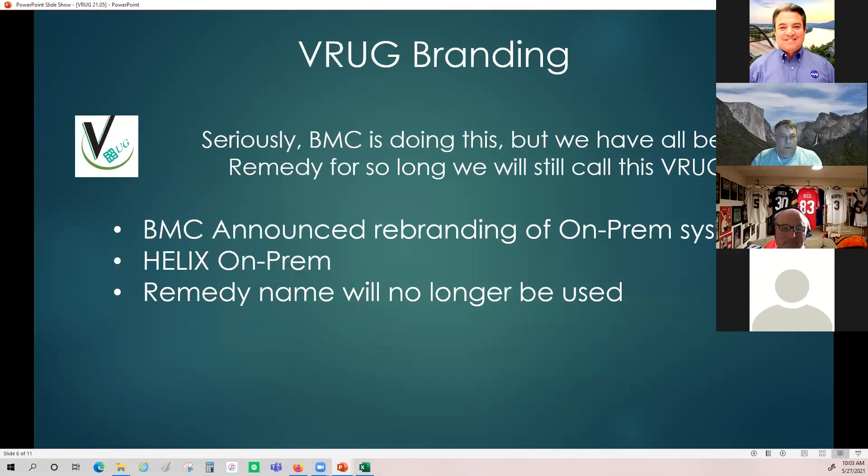Just kidding about the VHUG part. But seriously, BMC is doing this rebranding. We've all been doing Remedy for so long we're still going to call this a VRUG. We're old timers — newbies can come in and pick up on the pace as well.